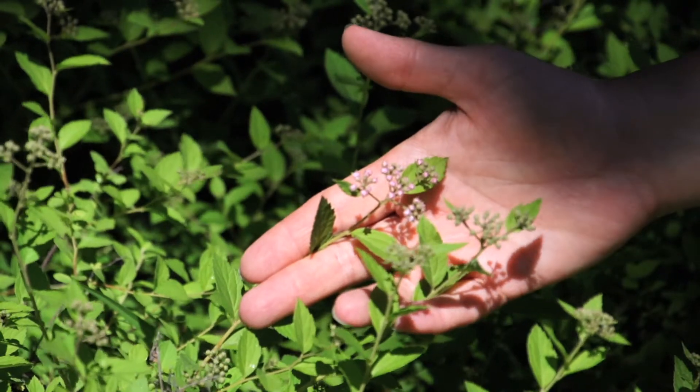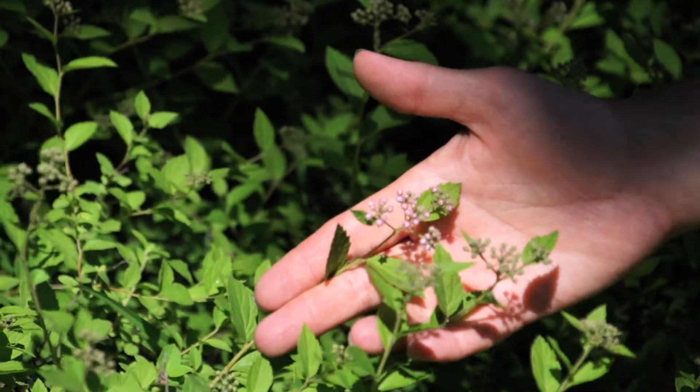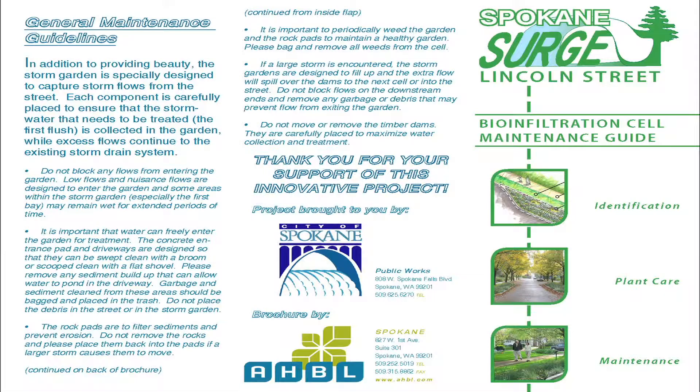The neighbors are required to maintain these and to water them as needed. We have an agreement with the neighborhood to maintain, which comes out to be about twice a year — in the spring to pull the weeds, and in the fall to make sure that they're ready to take flow, clearing any debris or old leaves so they're not blocking.